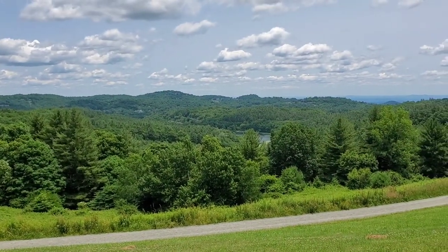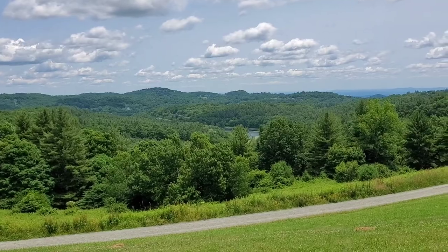That's the view of Bass Lake as it overlooks from the top of this ridge here.